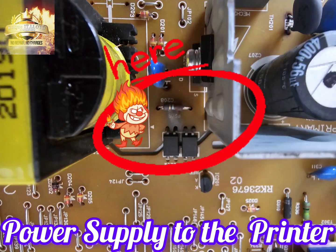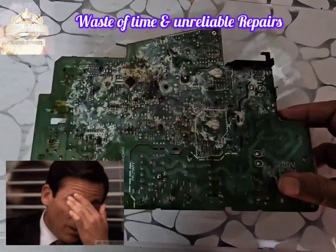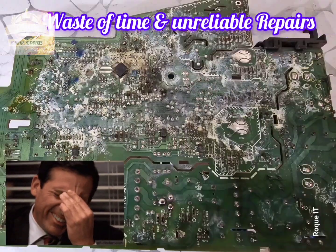This is the power supply with the indication of blown off components. Replacing the components would make it a cheaper repair, but looking at the corrosion would make it a waste of time and an unreliable repair.